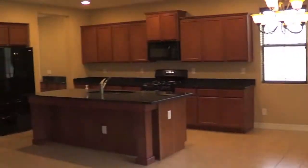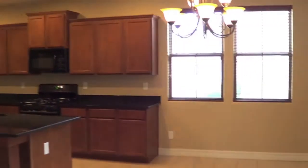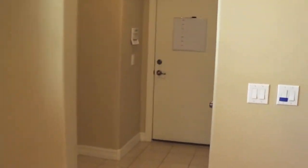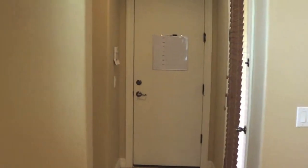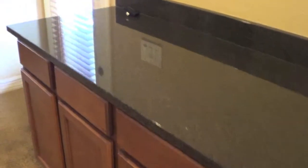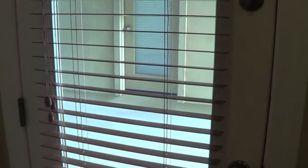Here's the kitchen — upgraded cabinets, granite countertops, gas cooking. This is the dining or the eating kitchen here. This leads out to the backyard, into the garage. The pantry here. More countertops, cabinets. This leads out to the driveway, and then you can see the entrance to the casita.